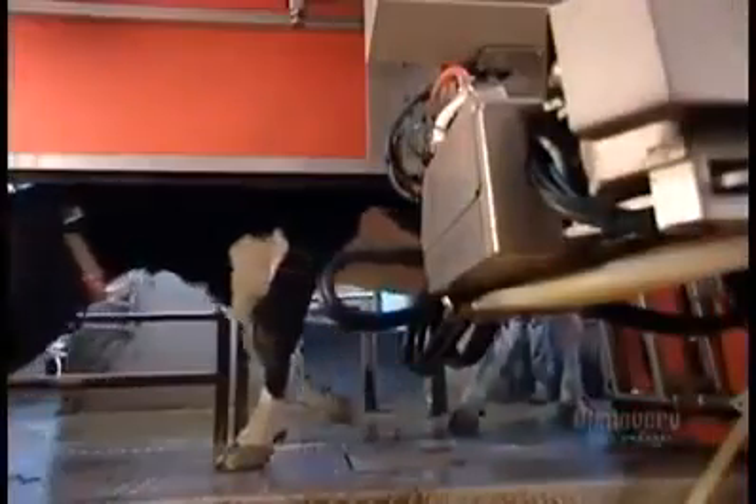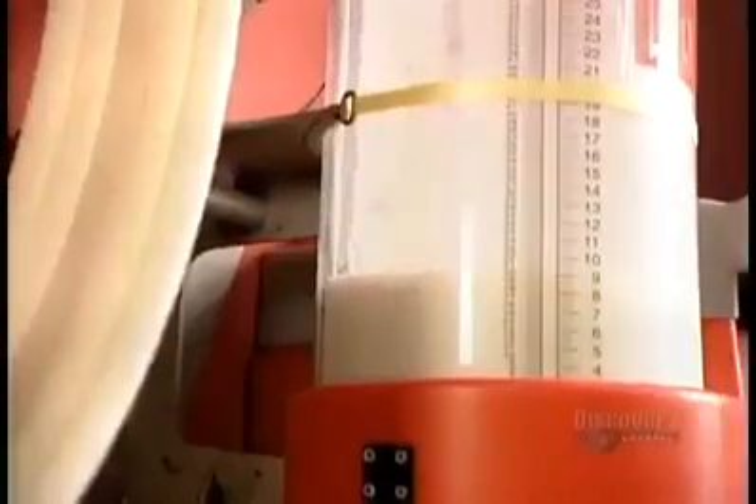The milk that passes inspection collects in a jar, then gets transferred to a giant refrigerated reservoir. They wash out the jar between cows. To keep the milk fresh, they store it at 3 degrees Celsius — about the temperature of your refrigerator.